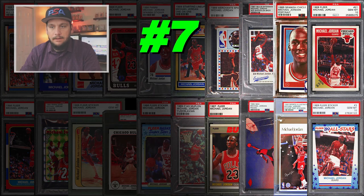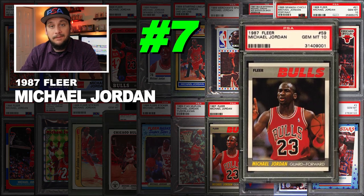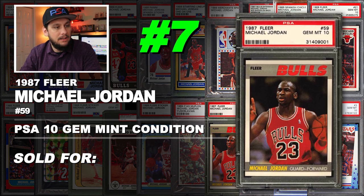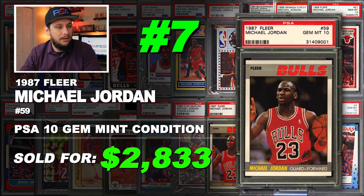Number 7 is a 1987 Fleer Michael Jordan number 59 second year card, graded PSA 10 gem mint condition. Sold at auction in July of 2019 for $2,833.